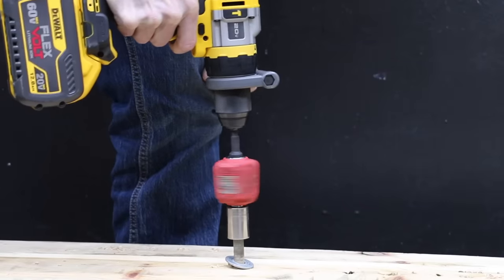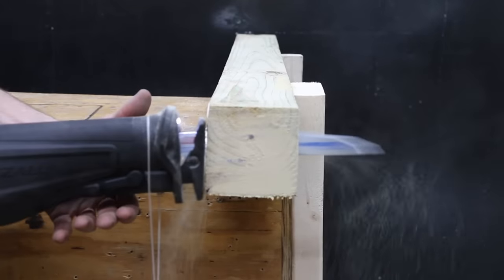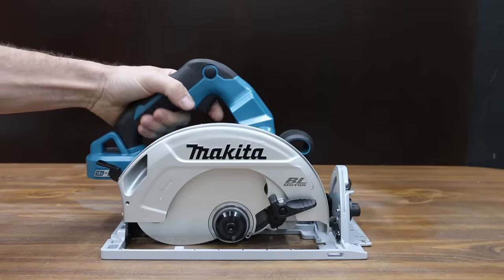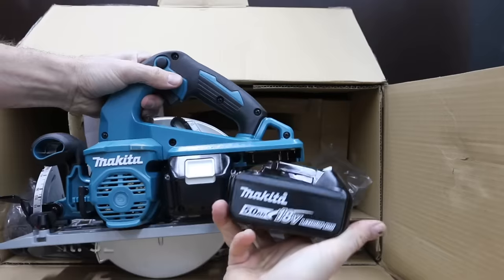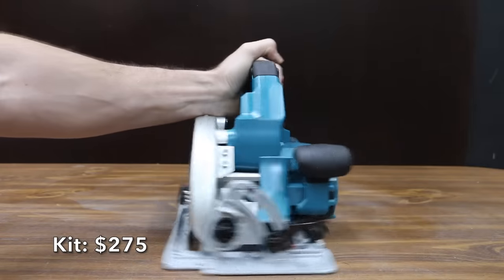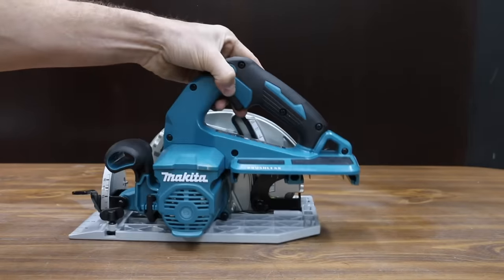Then we'll see which drill delivers the most torque, and which reciprocating saw cuts the fastest. At a price of $170 for just the tool and not the battery and charger, is this Makita brand. If you buy the kit, it comes with a blade, two batteries, a charger, as well as a carrying bag.